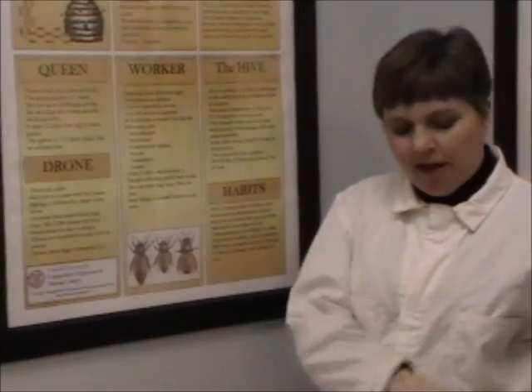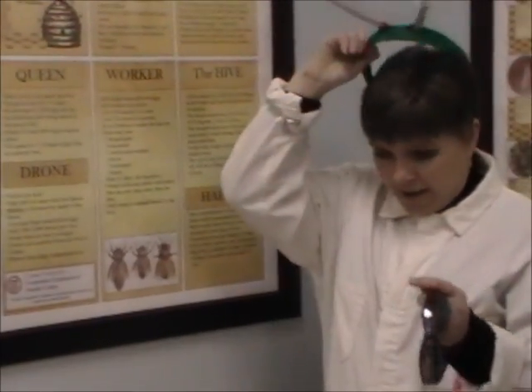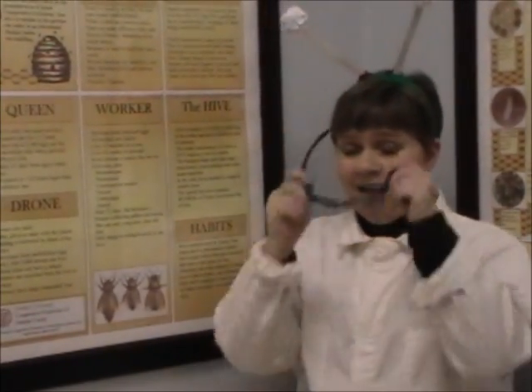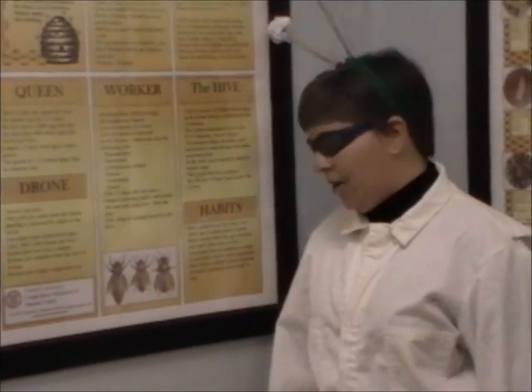The second bee that you have in the hive are the drones — they are the boy bees. You can tell them because they have big antennae and big eyes, and their purpose is to marry the queen.